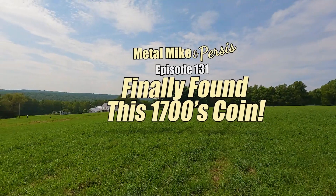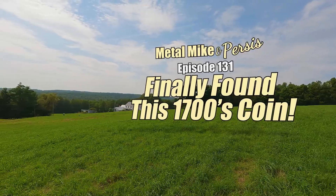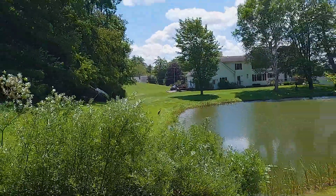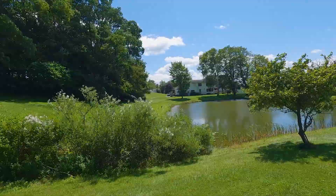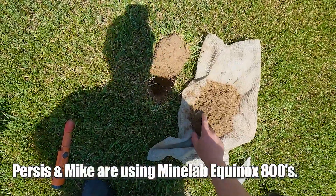Hello everyone, today Persis and I are back at the Joshua Lane farm built in 1798 with fields all around the house. We were here last week and had some good finds and we're hoping our streak continues. So thank you so much for joining us.